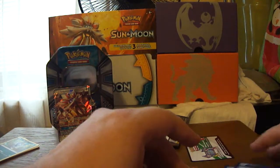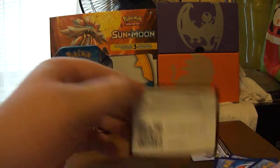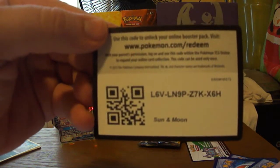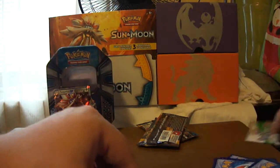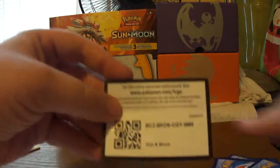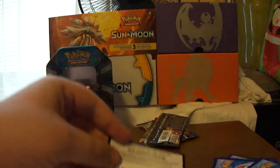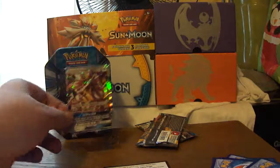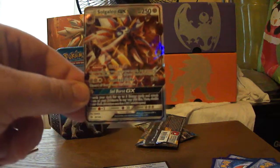It looks like that will be it for this unboxing. I will give you guys this code — please let everybody in the comments know if you used it, and I'll let you have this code too. Thanks for watching my unboxing. Thanks for enjoying it — we found the Solgaleo GX card. Talk to y'all later, see you later!